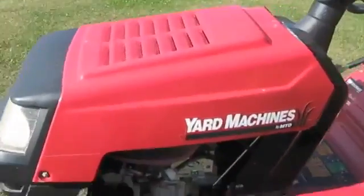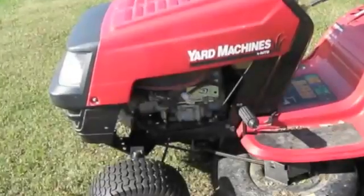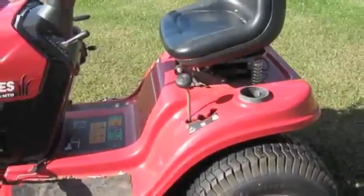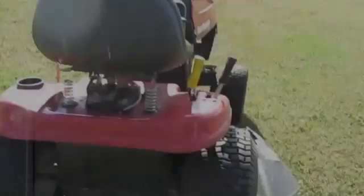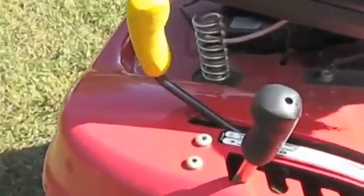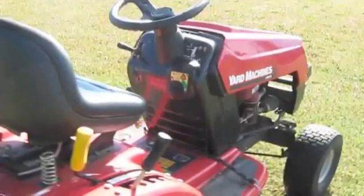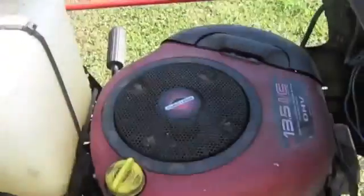It's made by the company of Yard Machines. It is very fun to drive. It has a propeller so you can mow the lawn. Under the box, there is gas. There is an engine.